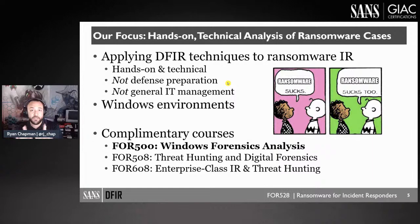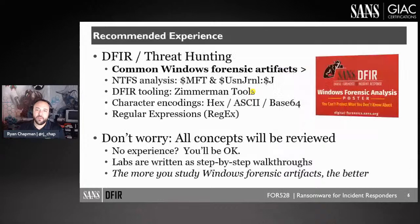This is not a defense preparation course — it's not about configuring Active Directory or setting GPOs. But as we go through various attacks, I do talk about why they succeeded and preparation steps people can still learn. This really boils down to hands-on response to ransomware.